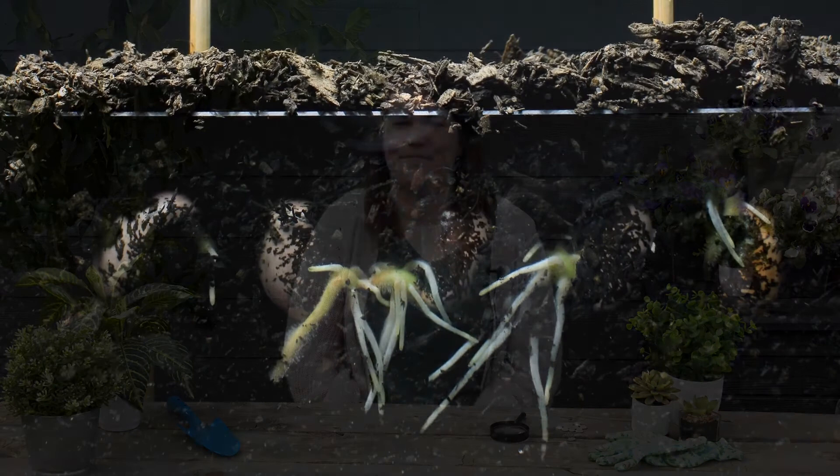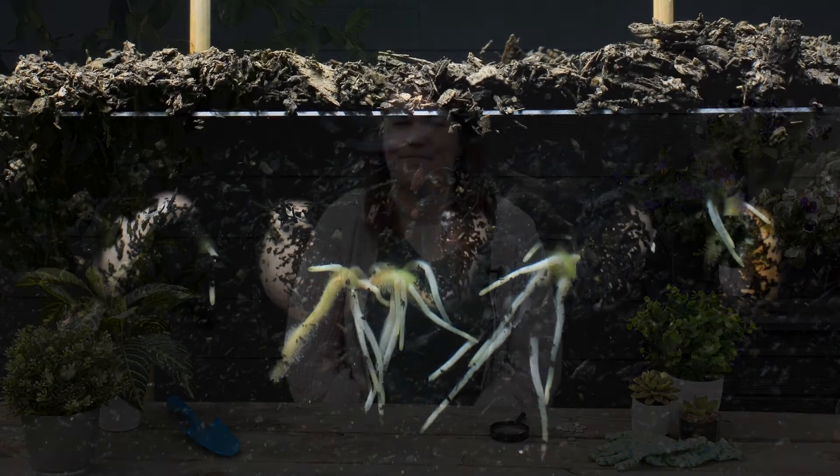I hope you guys learned a little bit more about seeds today. Maybe the next time you see a seed it is a good chance to open it up and see just what is inside. Thank you guys so much for joining me today. We'll see you next week for more Little Sprouts. Bye!